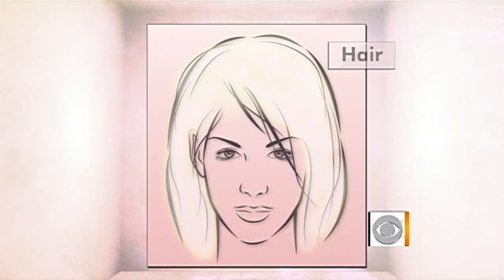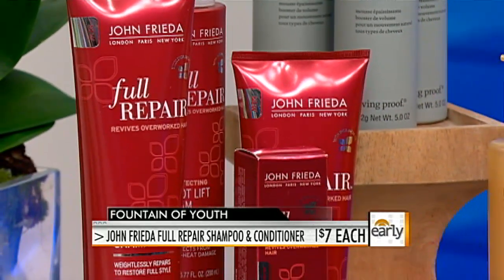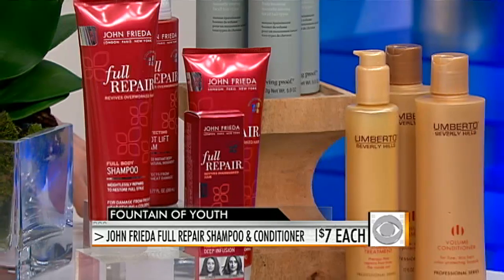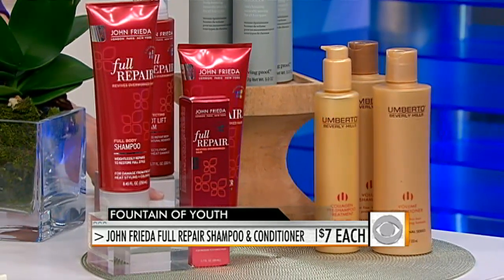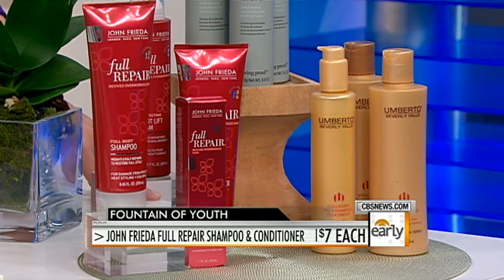It's not just color we lose in our hair — the texture of your hair really changes as you age. Our hair gets thinner, and everything we do to it — coloring, straightening, blow drying — causes damage. You want products that are going to infuse moisture, hydration, and minerals back into the hair. John Frieda Full Repair has Inca Inchi, a lightweight omega-3 oil that helps revitalize and infuse moisture into your hair. There are also great products to add volume, condition your hair, and help it look fuller and more healthy.